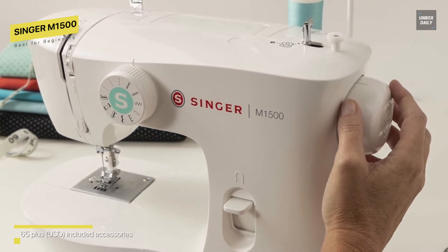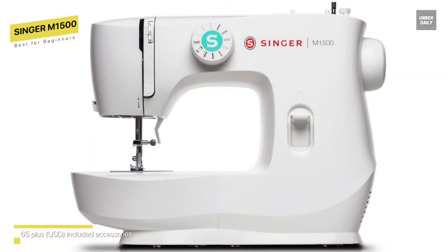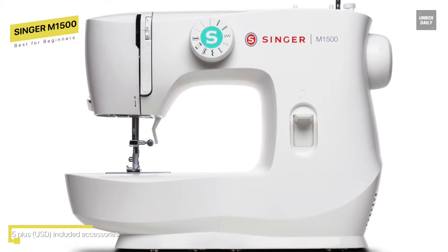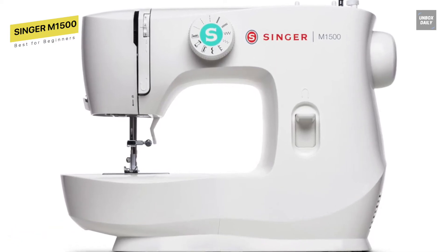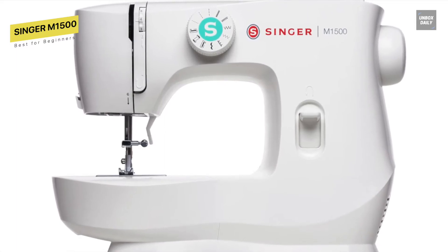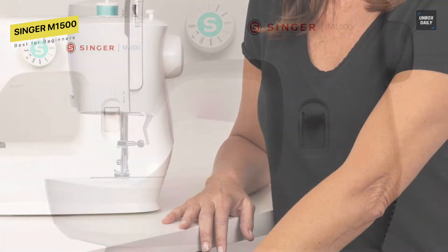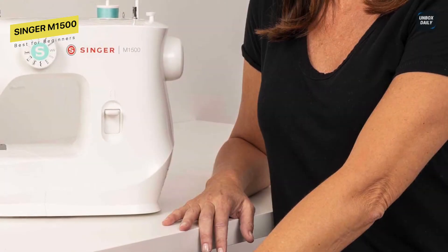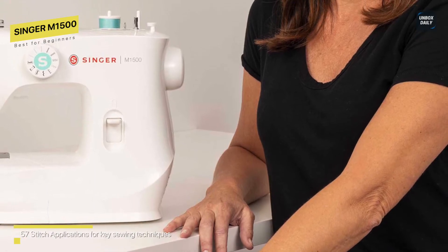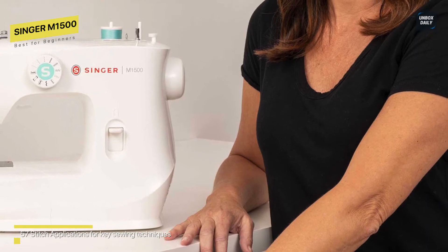Three different presser feet are included: an all-purpose foot, a zipper foot, and a buttonhole foot. You can select a stitch application based on the project and fabric you're using. There are 57 different stitch applications available — the straight stitch, zigzag, satin, blind hem, scallop, etc. All of these stitches enable you to work with a variety of fabrics and designs. This straightforward function aids novice sewers in learning various stitching methods.